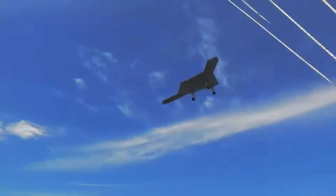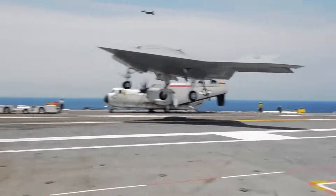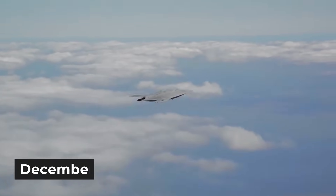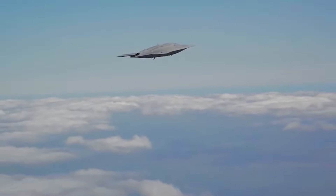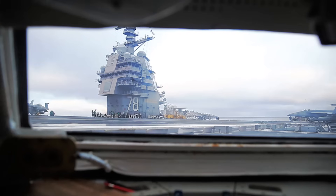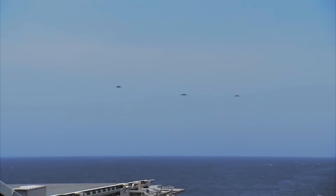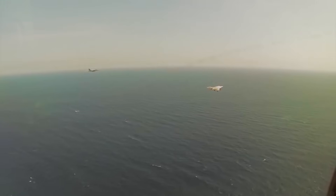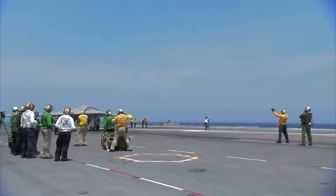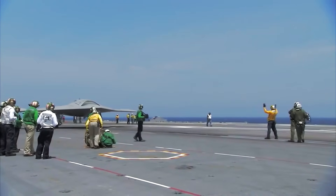Today, this thing can fly itself, land on a moving ship, and even refuel in midair without any human help. When the X-47B was first unveiled in December 2008, it turned heads big time. Aviation folks knew something groundbreaking was happening. Salty air, tiny carrier decks, crazy electronic signals — that's enough to mess with any high-tech system. But this drone was built to conquer all of it. It could launch, land, fly complex missions, and even grab fuel mid-flight.